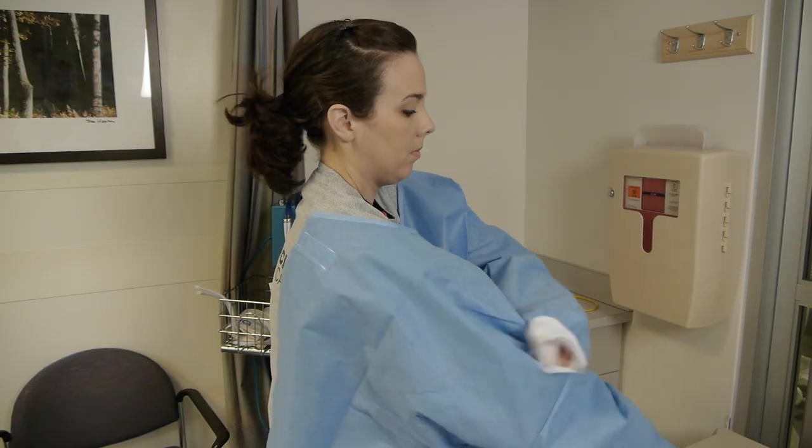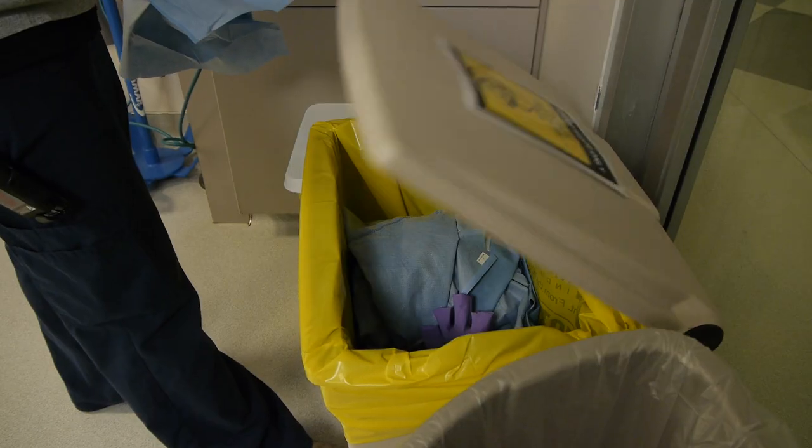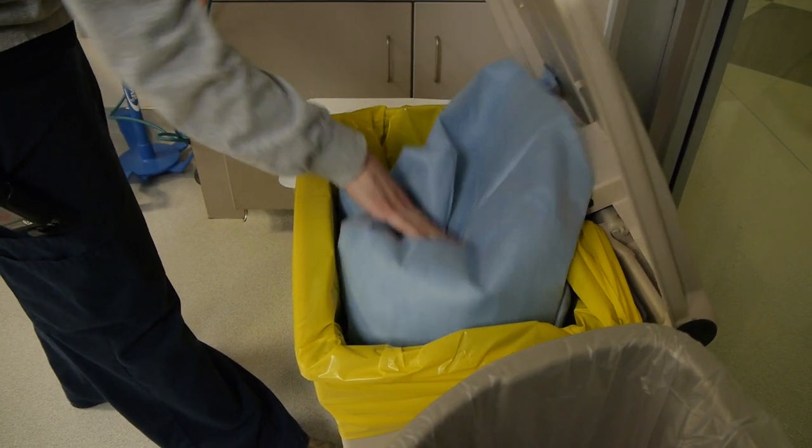When your treatment is finished, your nurse will come in to flush your IV line and dispose of the IV tubing and gown in one of these special containers. Your nurse will also talk to you about the rest of your treatment and some of the side effects you may experience. When you're comfortable and all your questions have been answered, we'll help you get to the exit.